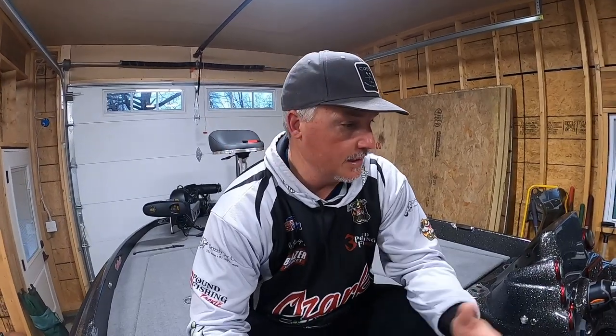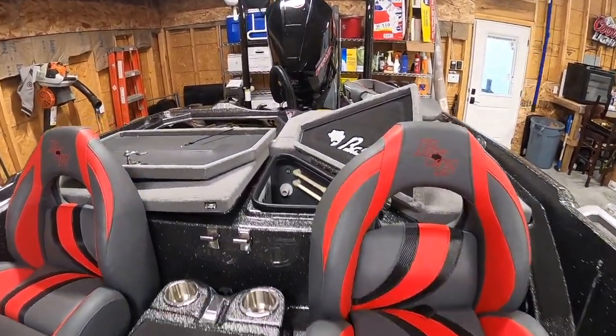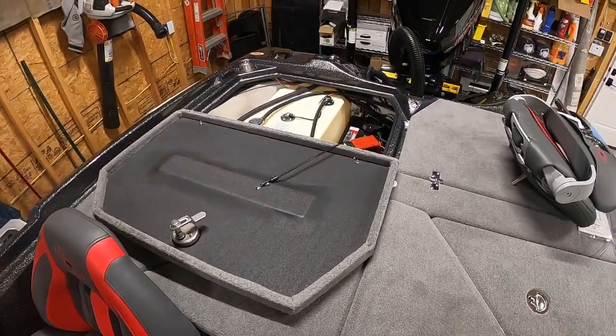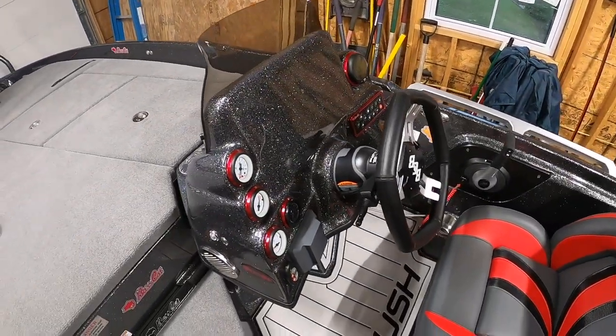This is a 2022 Bass Cat Lynx. I'm excited — I designed it myself and put it all together. Bass Cat has an amazing range of choices in terms of what you do with these boats, and that's always the most stressful part. I've got some compartments open right now, just been playing with it. This is 'Sickness' — that's the name of the boat. You gotta name your boat, folks, or you're gonna have bad luck.